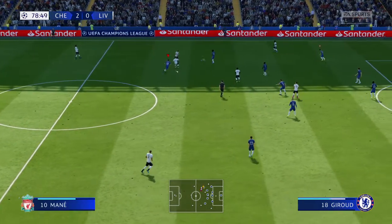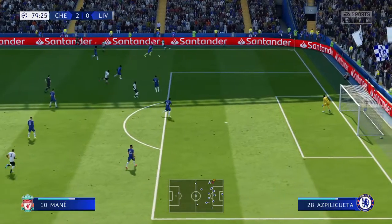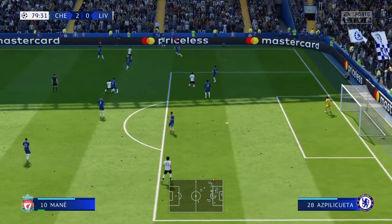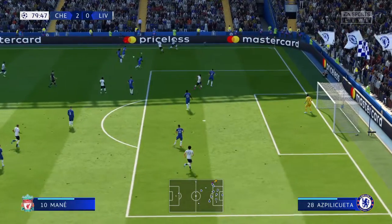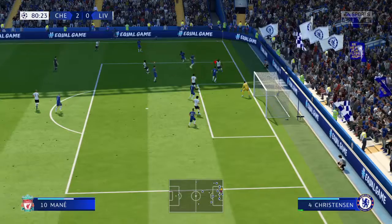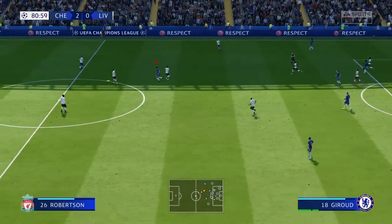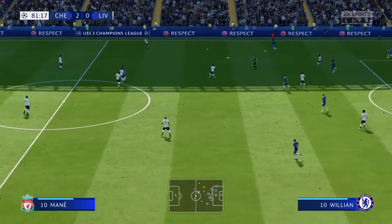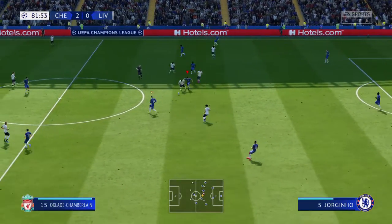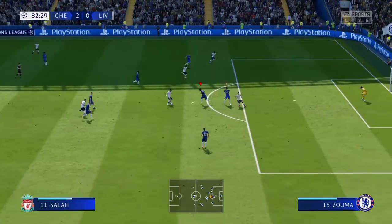Here's Keita. Here's Oxlade-Chamberlain — Mane. And the throw-in forthcoming. Options in the centre. Textbook defending inside the box. Only 10 minutes remaining here — it's with Willian. Jorginho. Good-looking sequence.